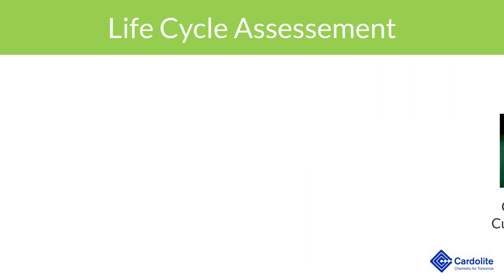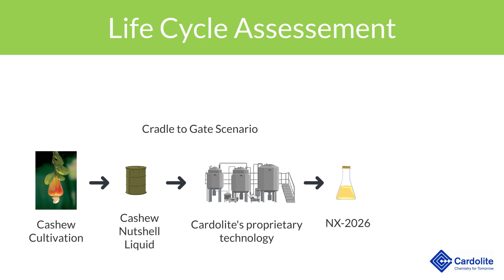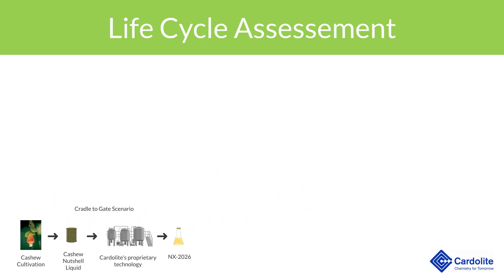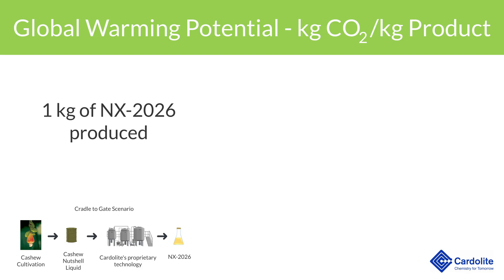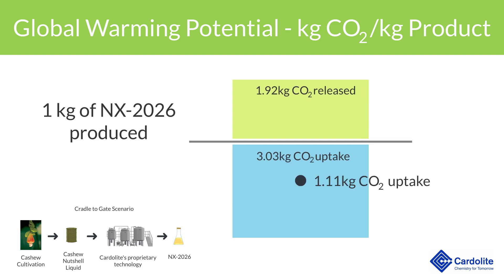We are thrilled to share recent results of a cradle-to-gate life cycle analysis considering impacts ranging from the cultivation of Cashew trees to the final production of NX2026. The analysis concluded that for each one kilogram of NX2026 produced, 1.92 kilograms of CO2 are released, while 3.03 kilograms of CO2 are sequestered by the cashew tree, giving a net of 1.11 kilograms of CO2 being absorbed and removed from the environment. That's great news, since CO2 is a greenhouse gas that contributes to global warming.